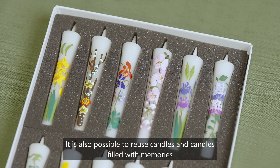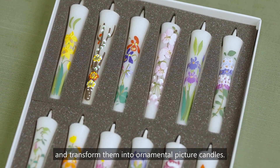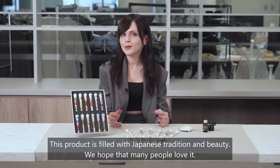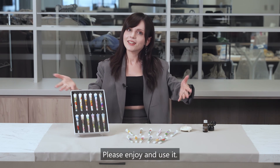It is also possible to reuse candles filled with memories and transform them into ornamental picture candles. This product is filled with Japanese tradition and beauty. We hope that many people will love it — please enjoy and use it.